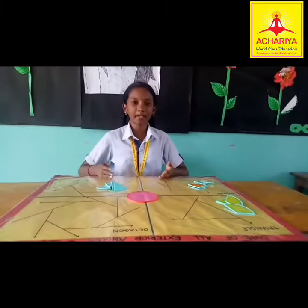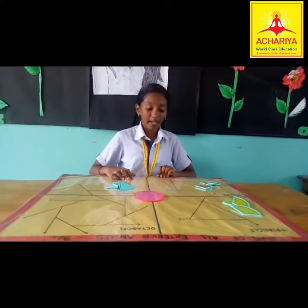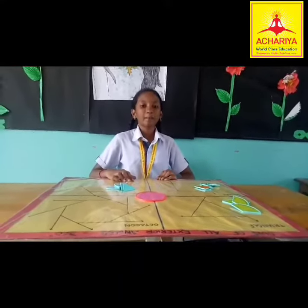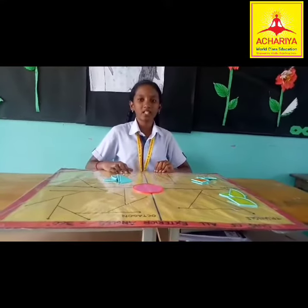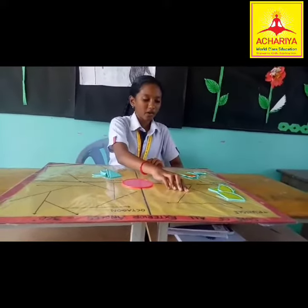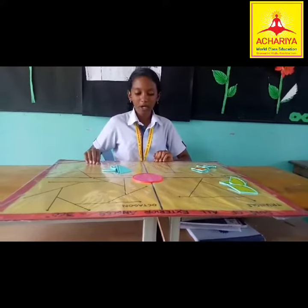I am going to prove that the sum of all exterior angles equals 360 degrees. A simple closed figure made up of line segments is called a polygon. A triangle is a 3-sided polygon, a square is a 4-sided polygon, and a hexagon is a 6-sided polygon.